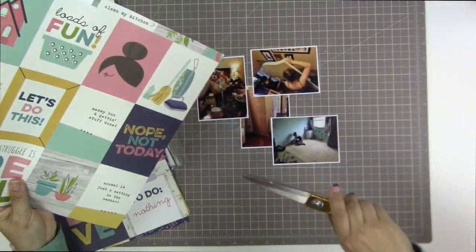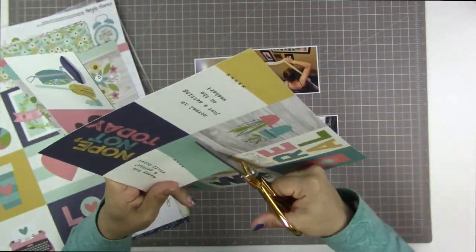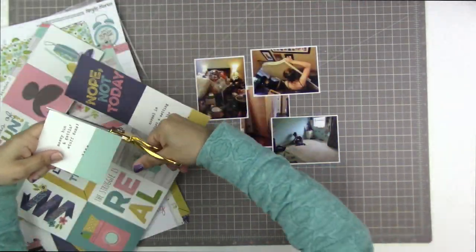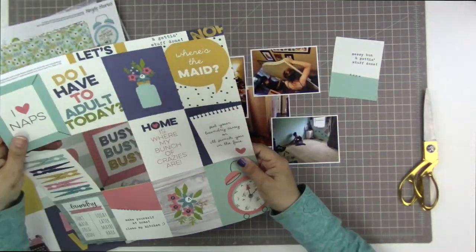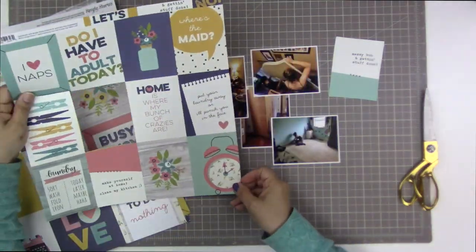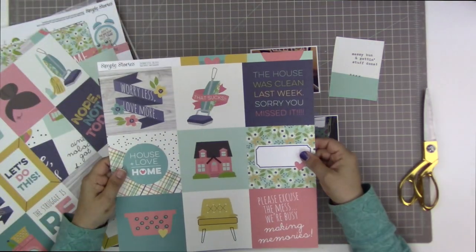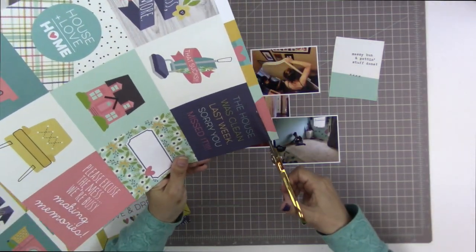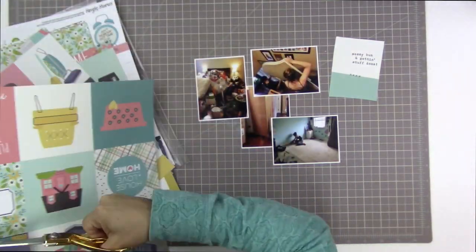I am a person who loves to scrapbook immediately after something. This cut apart caught my eye right away because it says 'messy bun and getting stuff done,' and one of the photos really highlights my daughter's messy bun that she was wearing that day. I thought that was really relevant because she's doing housework and she has a messy bun — you can't get much better than that.